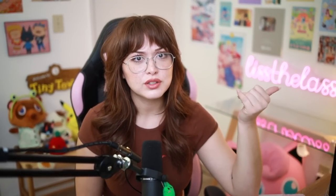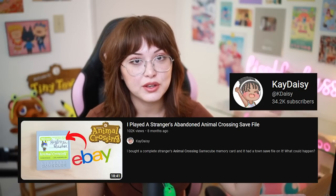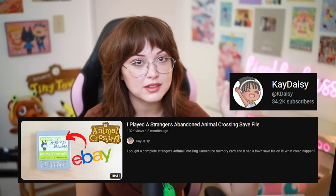Someone said Animal Crossing videos are boring by now and they wish creators would make videos of New Leaf. I think there are tons of creators making more retro content. New Leaf is not retro — is it? Oh my God. K-Daisy does like the GameCube saves where she'll buy GameCube storage cartridges and Animal Crossing cartridges and see what's on them, and I genuinely think that's the coolest idea ever. It's out there, you just have to go and find it, because there are so many people still into Animal Crossing New Horizons.